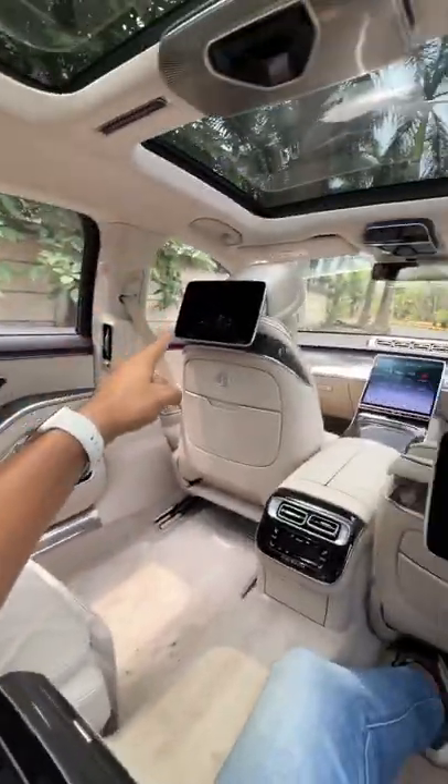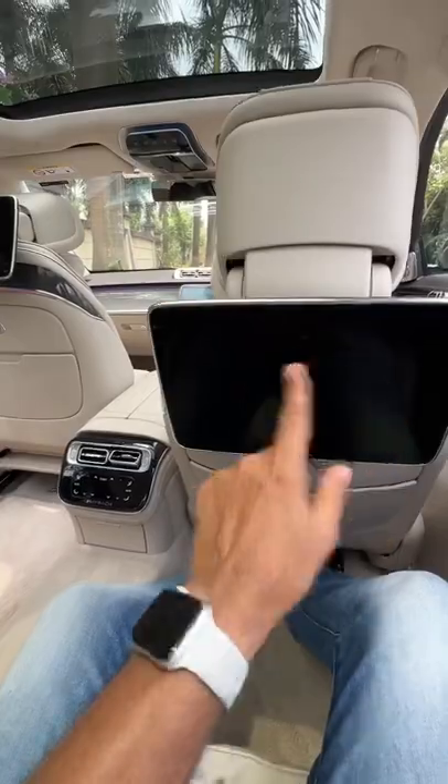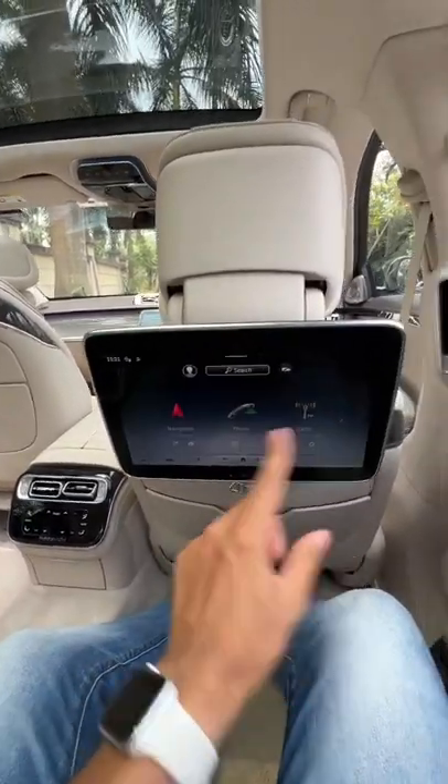There's a screen here, there's a screen here, there's a screen here as well, and using this screen I can actually operate almost everything inside this vehicle.